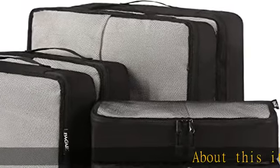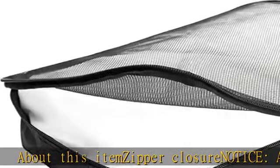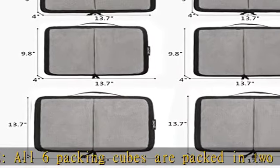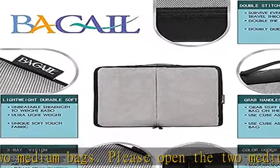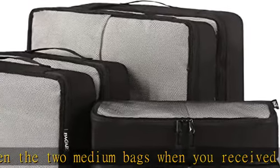Zipper closure. Notice: all six packing cubes are packed in two medium bags — please open the two medium bags when you receive the package. High quality, made of high quality nylon fabric with finished interior seams to increase durability. Valued and convenient mesh top panel for easy identification of contents and ventilation.